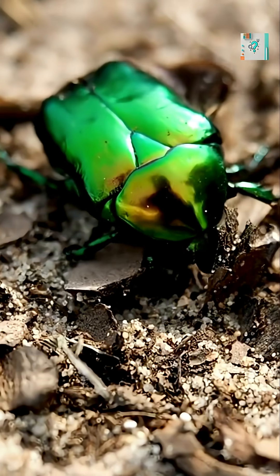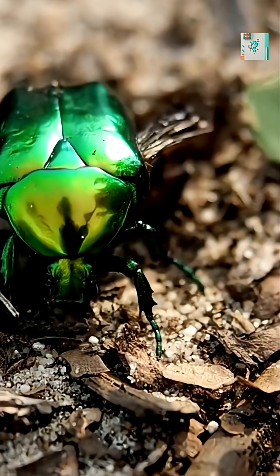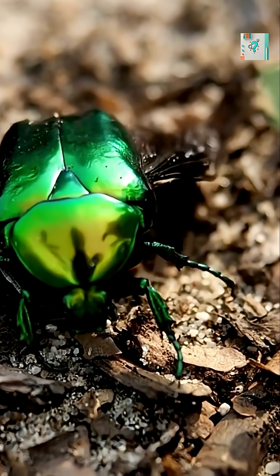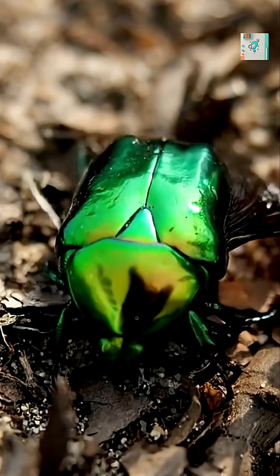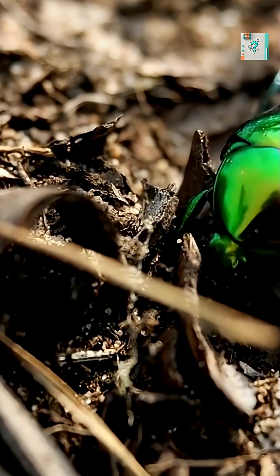The reflective shell also helps regulate temperature. Because the surface reflects so much light, the beetle avoids overheating in direct sun. Some species can even shift the angle of their bodies to manage how much sunlight they reflect or absorb.